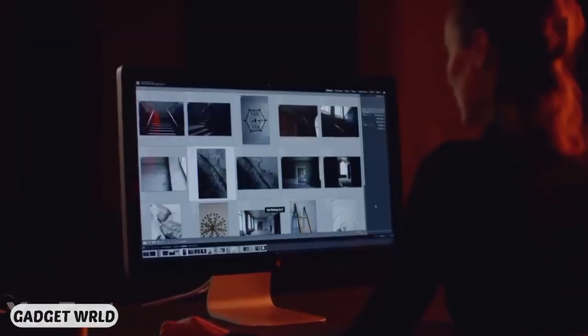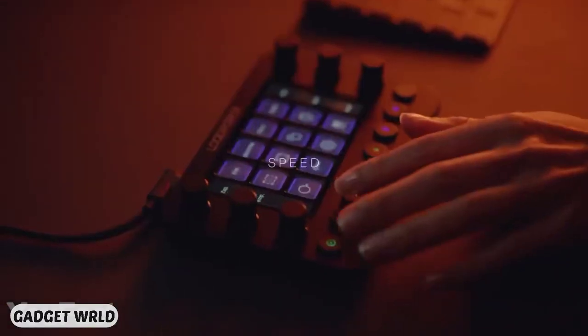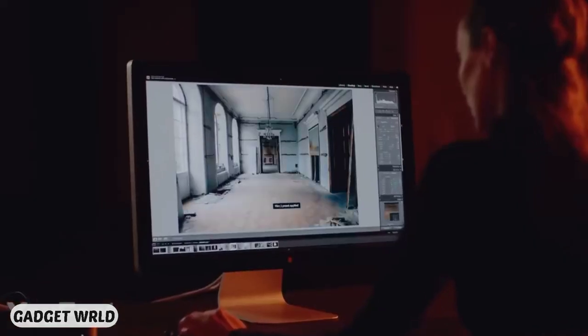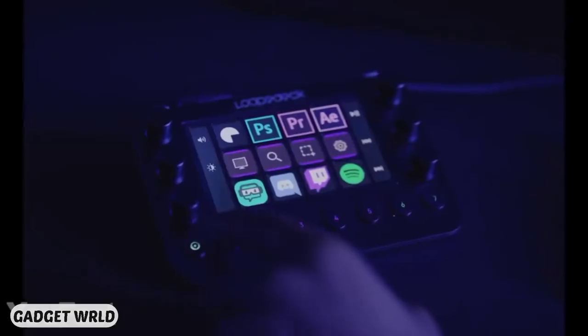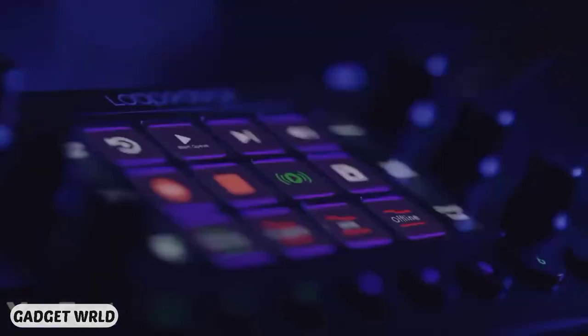Twitch, Spotify, OBS Studio, and many more. The console works with both Windows and macOS. Setting up your workspaces is super easy with the special app — it doesn't require any programming skills, so you can fully concentrate on the creative process.